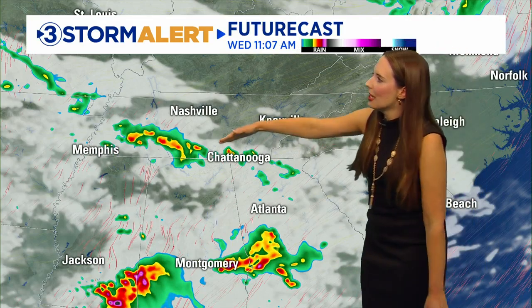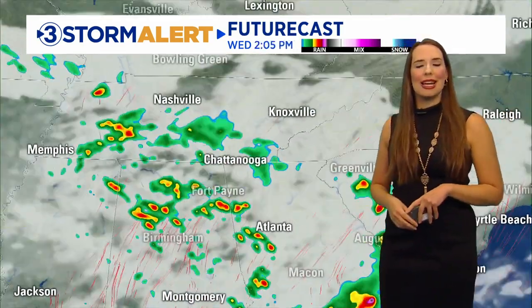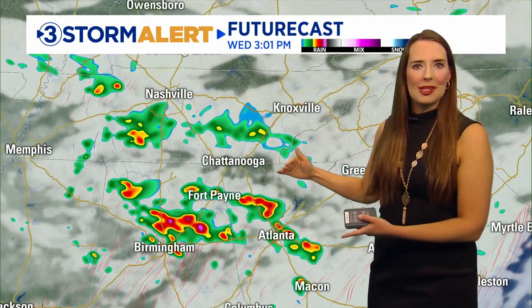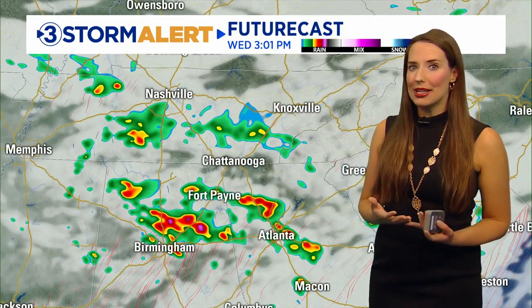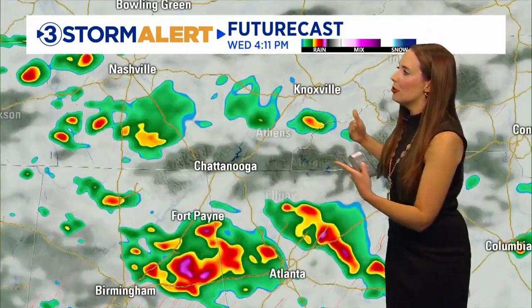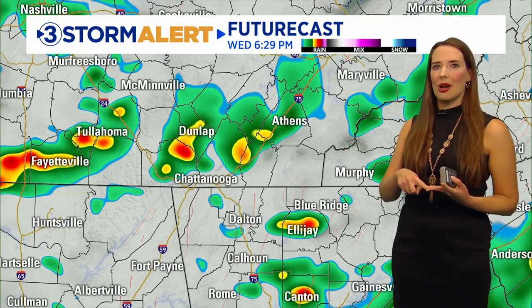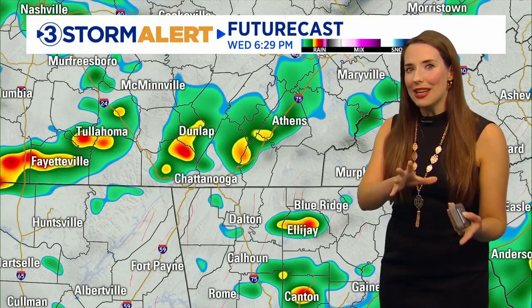As we look ahead to late morning, you're going to notice a lot of spots don't have rain, but we still have a few periods with that scattered potential, and then into the afternoon more of the same. Partly to mostly cloudy skies with dry periods, but if you do get hit with one of those storms, expect a lightning threat and heavy rainfall. The greater period to watch may even be the evening hours.